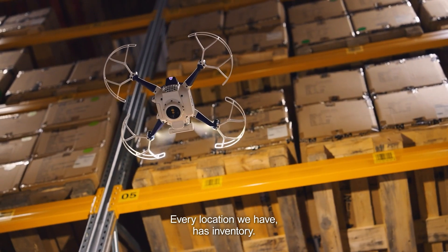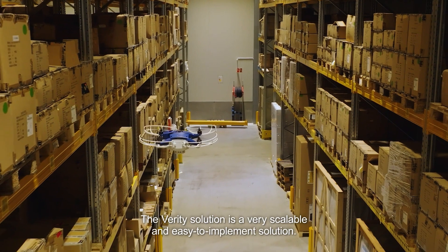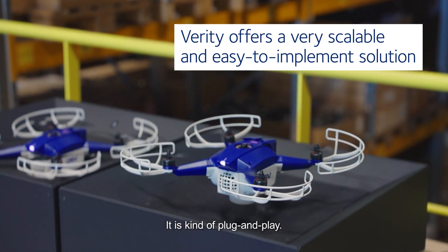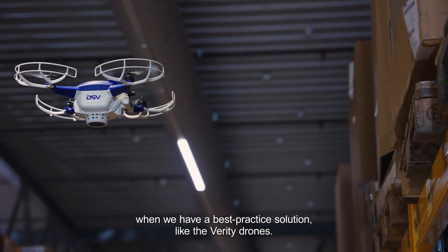Every location we have has inventory — we need to check our inventory, we need to keep track of our inventory. A lot of pallets need to be checked. The Verity solution is a very scalable and easy-to-implement solution — it's kind of plug and play. That's what we are aiming for when we have a best practice solution like Verity drones.